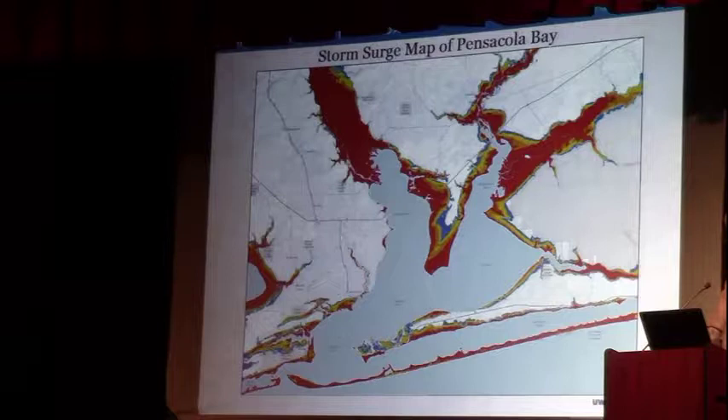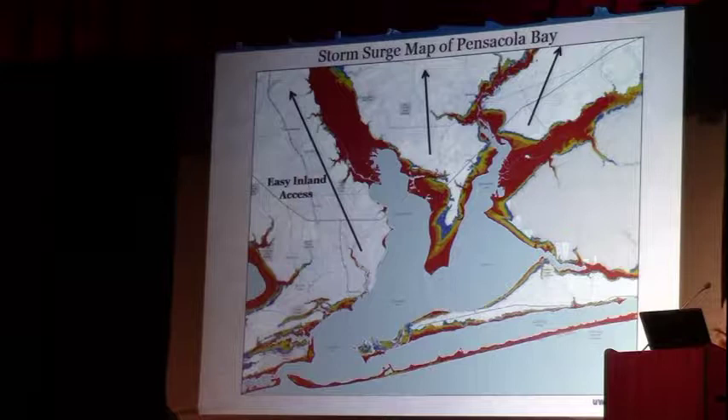Here is a map that shows modern-day Pensacola Bay — this is a storm surge map showing where the high ground and low ground are. This is very pivotal because it tells exactly why they settled where they settled. The goal of the expedition was to move inland very quickly — set up a beachhead, a port from which they could be supplied, and move quickly to reconnect with Soto's old route and then move across to the Atlantic.